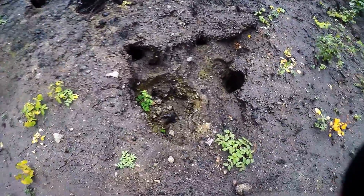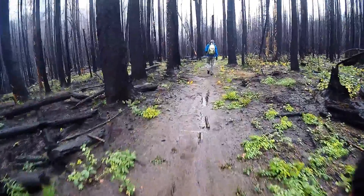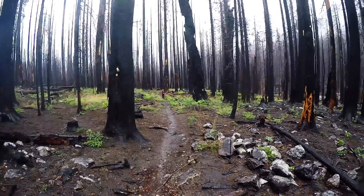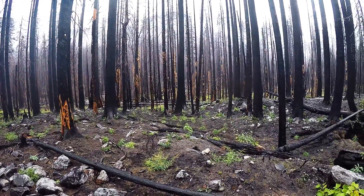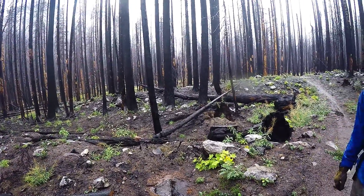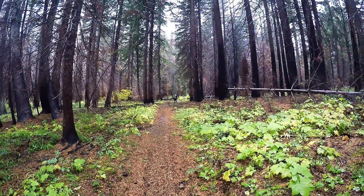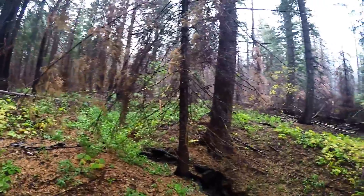There's some stump holes. Doesn't take long for the bark to fall off. Okay, we're probably close to a mile in, and there's some green trees — a little island of green.